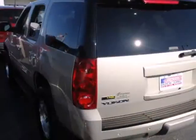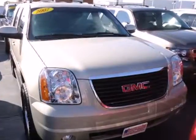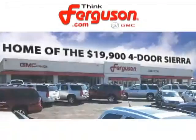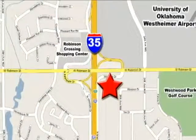From its spacious interior to a wide range of features and extreme capability, this full-size SUV is an outstanding choice. See it for yourself today. The deals won't get any better than they are every day at Ferguson Buick GMC, home of the 19-9 four-door Sierra. We're conveniently located on I-35 and West Robinson Street in Norman, Oklahoma.